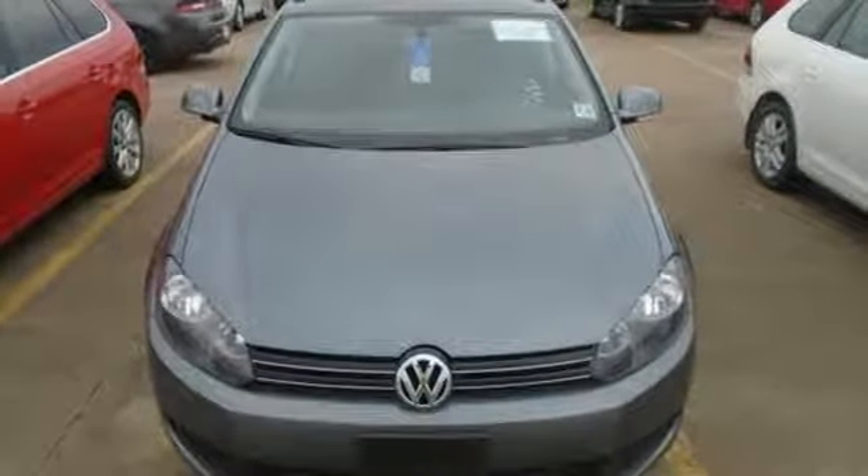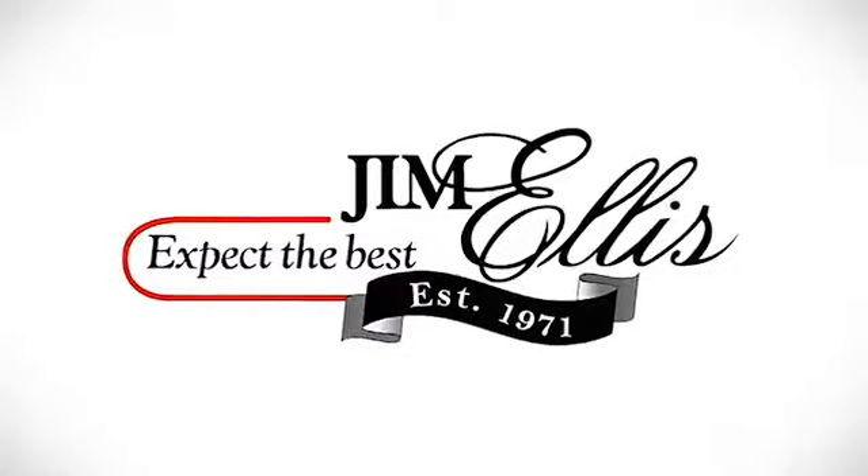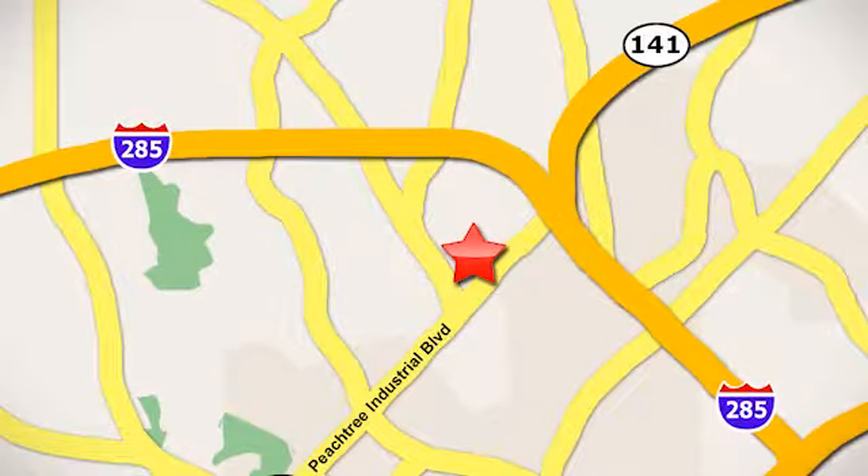Get the most out of your dollar — check it out today. Contact Jim Ellis Volkswagen of Atlanta today or stop on by. We're conveniently located inside I-285 on Peachtree Industrial.